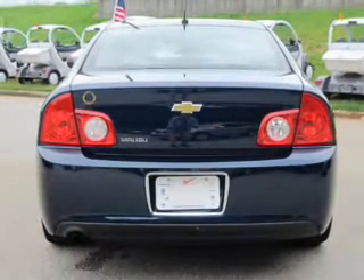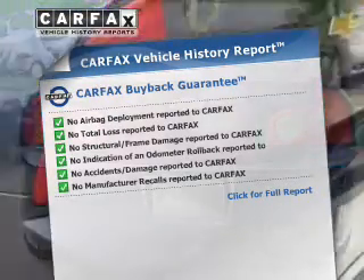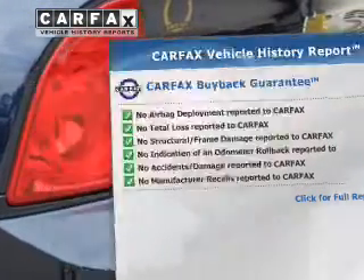Let the outside in with a power sunroof. This vehicle comes with a Carfax report, which reduces your buying risk by providing the vehicle's history before you purchase.